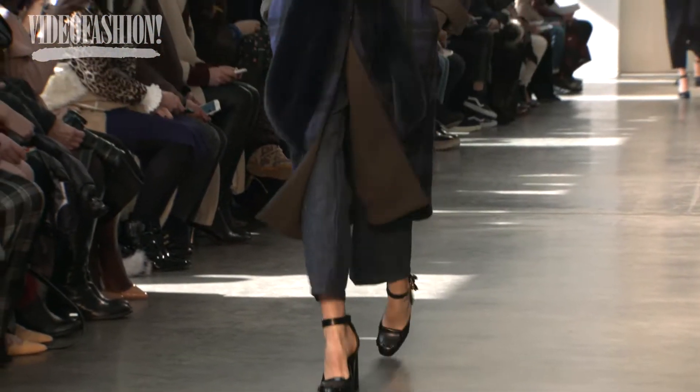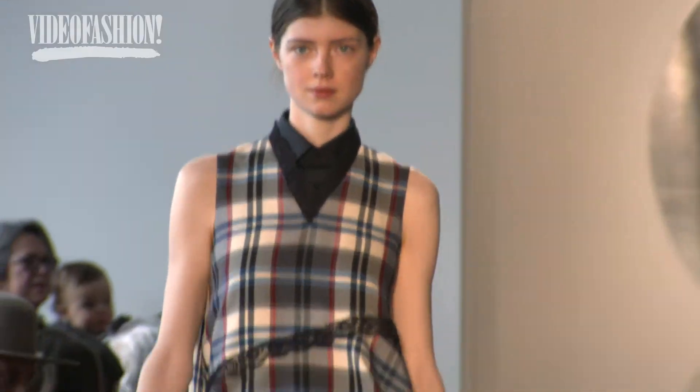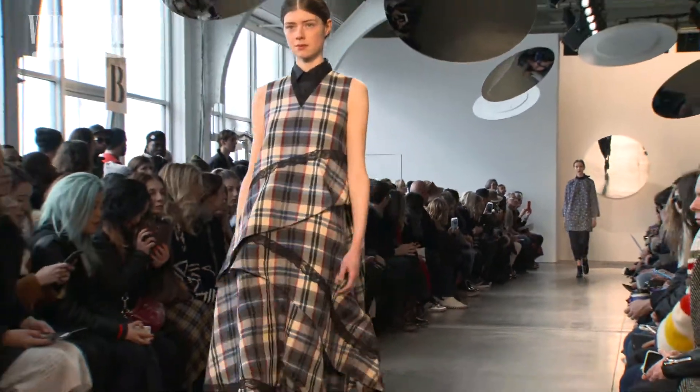Our girl is somehow glamorous but still really nonchalant — that's where we really started. It's more traditional ideas like these paisleys and plaids, and then how do you kind of screw them up in some way.